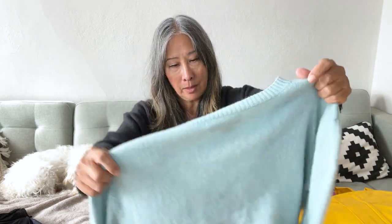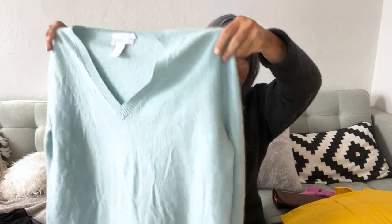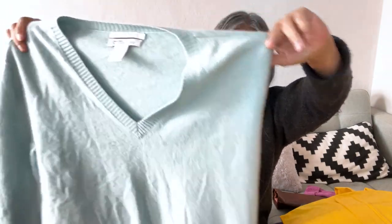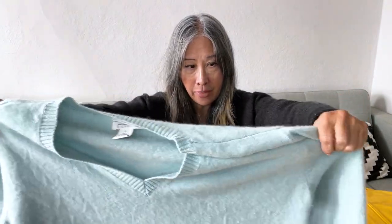Here is a 100% cashmere sweater in a really pretty light blue-green color — it's a Nordstrom Signature, size small, so it's more of a relaxed fit. It does need some sweater shaving, which is common with cashmere, but I checked it thoroughly for holes and didn't see any. Cashmere sweaters seem to be doing pretty well for me right now.